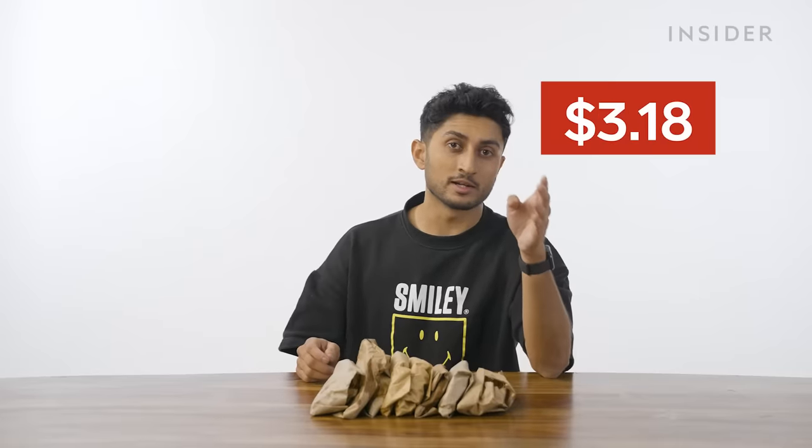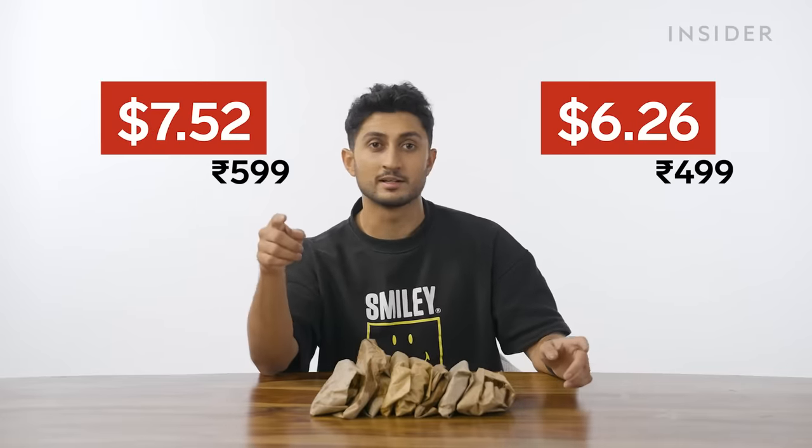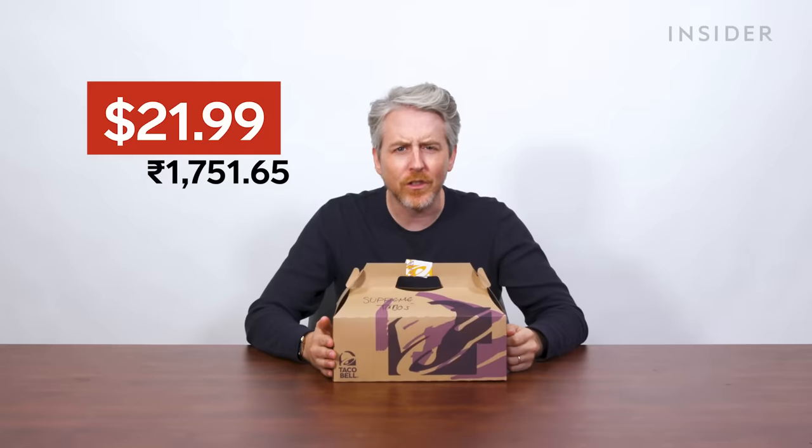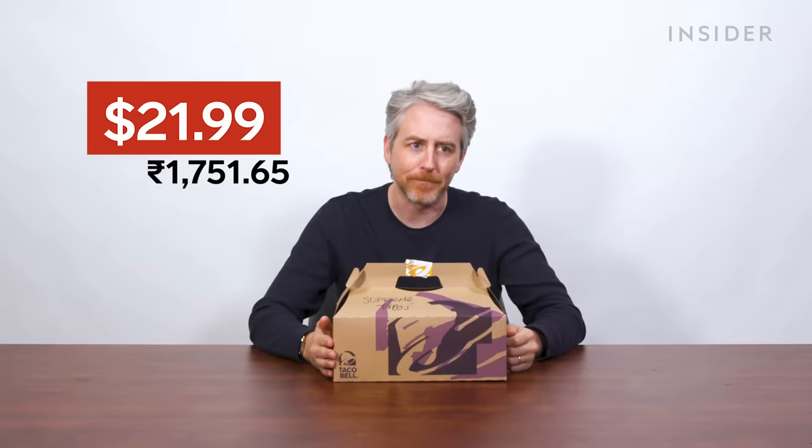At an Indian Taco Bell, the largest item on the menu is the eight taco weekend party pack — it's always a party. The vegetarian version is 499 rupees and the non-vegetarian version is 599 rupees. In the US, our biggest menu item is the Supreme Variety Taco Party Pack: 12 supreme tacos, running $21.99, or 1,751.65 Indian rupees.